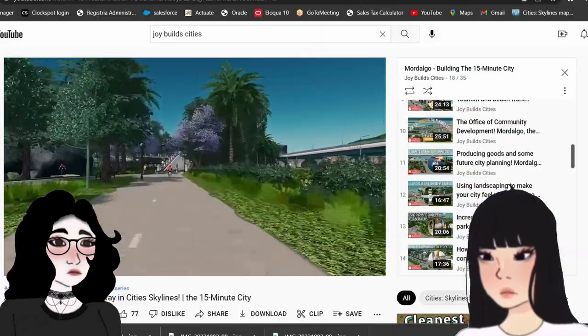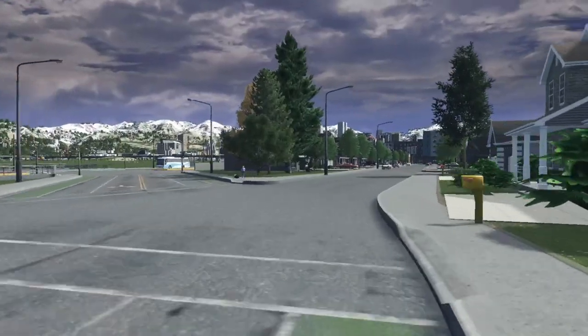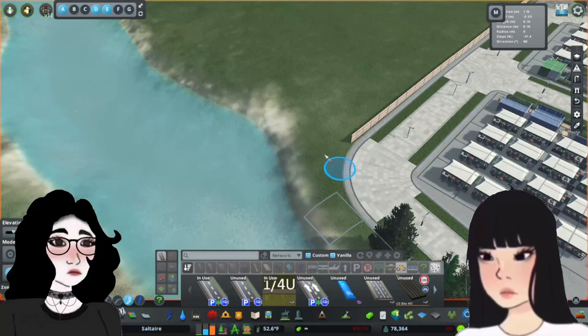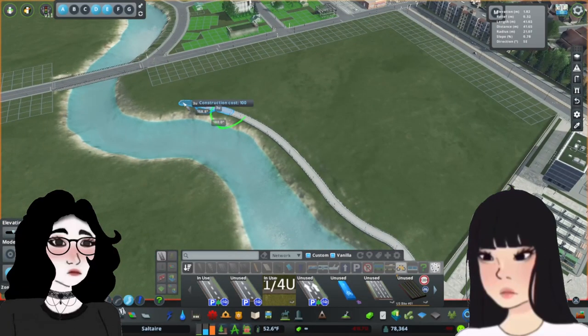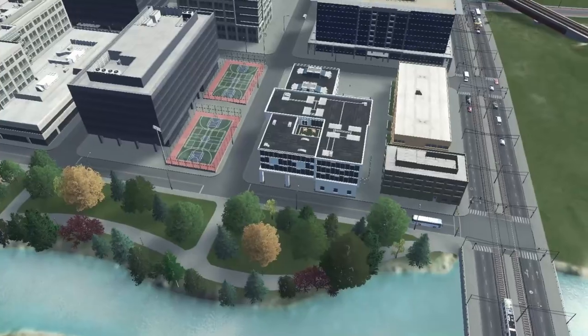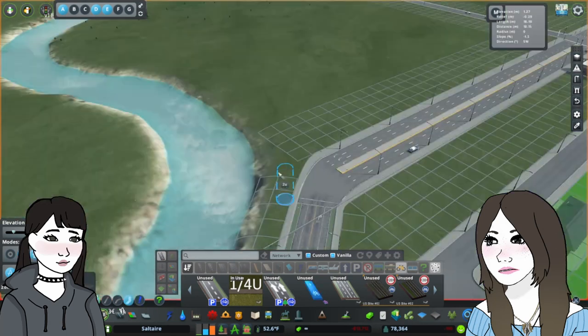I've been quite inspired watching the 15-minute city series by Joy Build Cities, and some of my inspiration for this area comes from her series. But before a suburb can walk, it has to crawl. So my goal is to show what those incremental, in-between steps towards improvement and walkability look like.